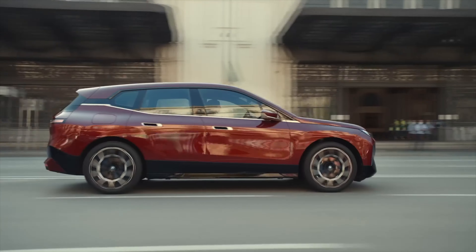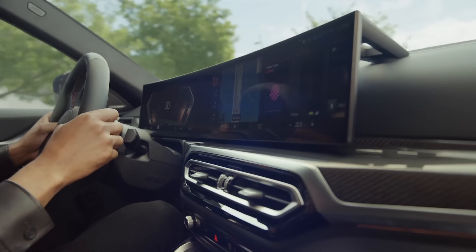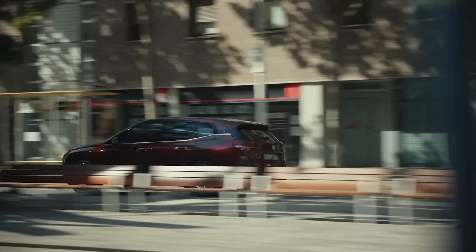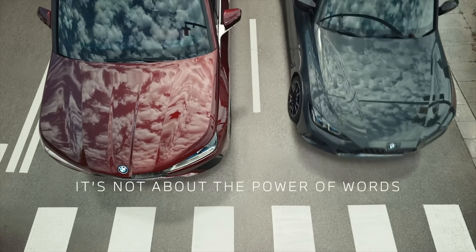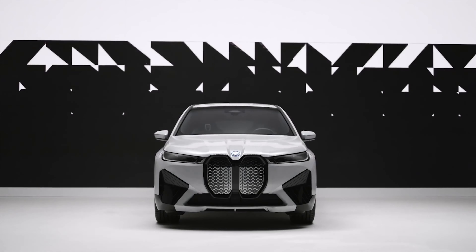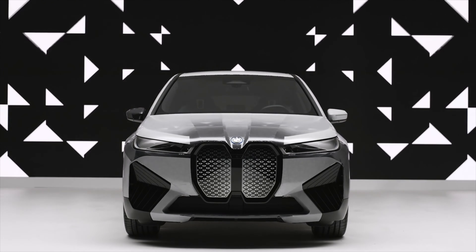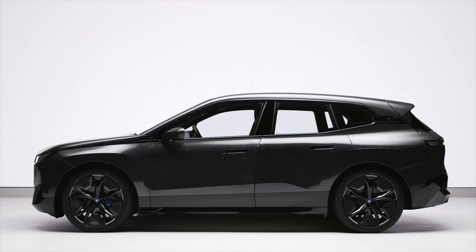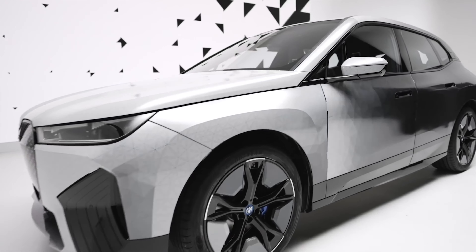The BMW iX offers a truly luxurious and high-tech driving experience and comes with a range of trim levels to choose from. The base X-Line trim comes equipped with standard features like a panoramic roof, wireless charging, and a 12-speaker sound system. The top-of-the-line M Sport trim adds sport-tuned suspension, M Sport brakes, and unique exterior styling for those who want a more performance-oriented driving experience.